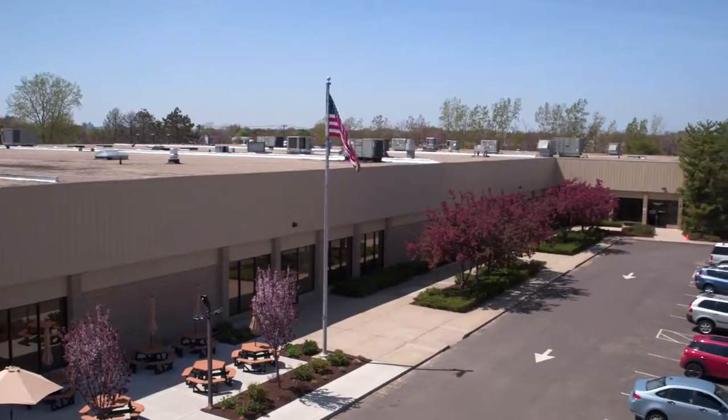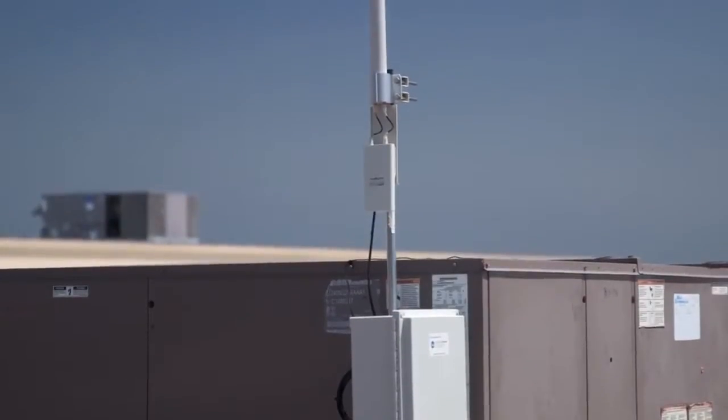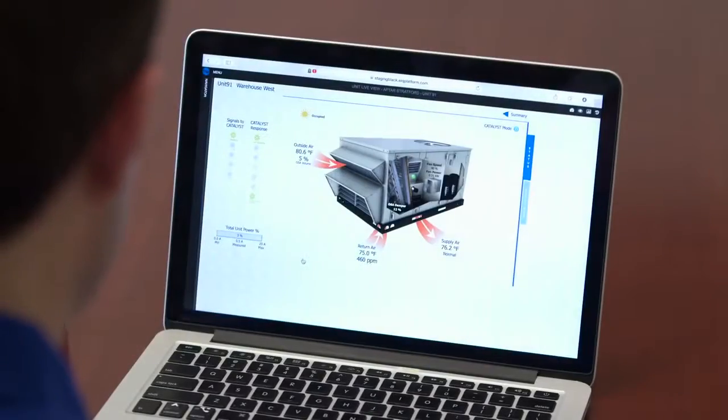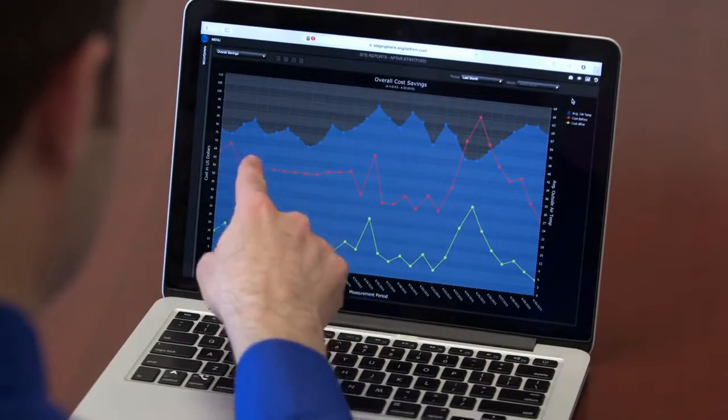One of the unique aspects of this building is we have 31 rooftop HVAC units. The energy management system coordinates everything, and we can actually do demand response management if we need to. The results of the energy management system have just been wonderful — it shows you actual reports of the energy you were using versus what you're using now.